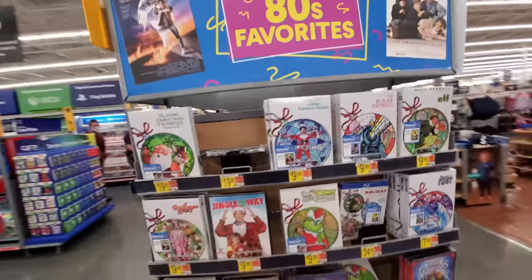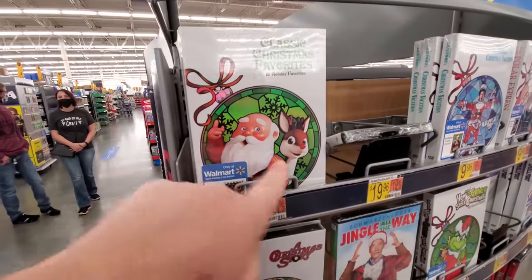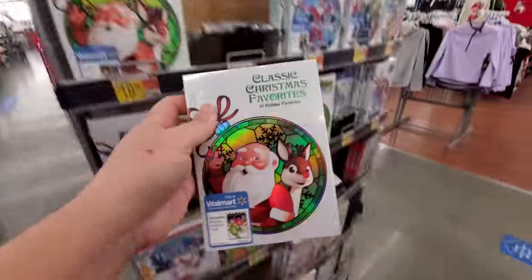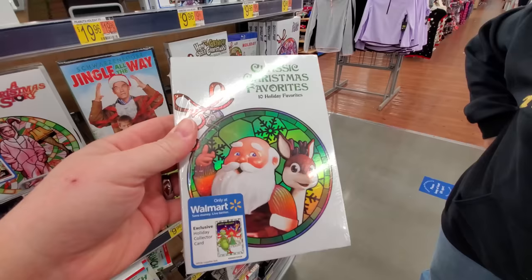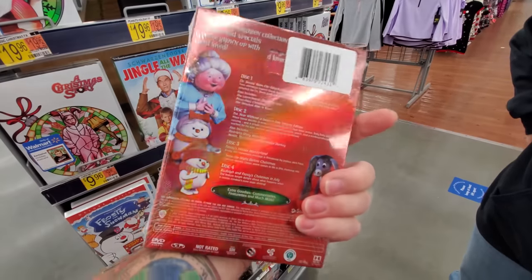Oh wait, look — there is even more new packaging over here. Christmas Classics. This is Rudolph. What all is on this? Ten Holiday Favorites. Look at that — it is like a lenticular box or something. Pretty cool.